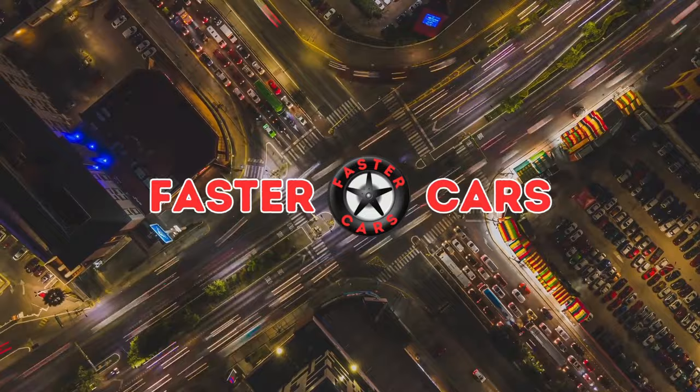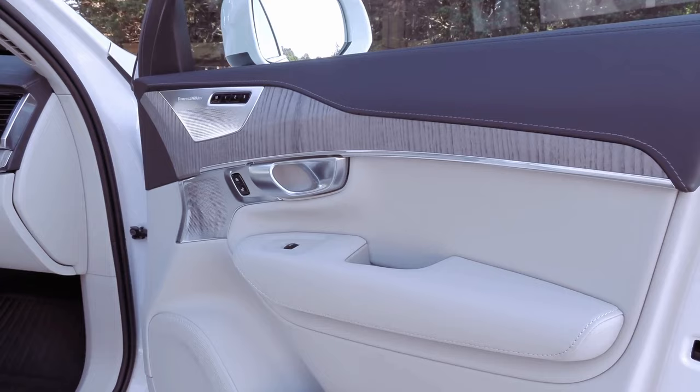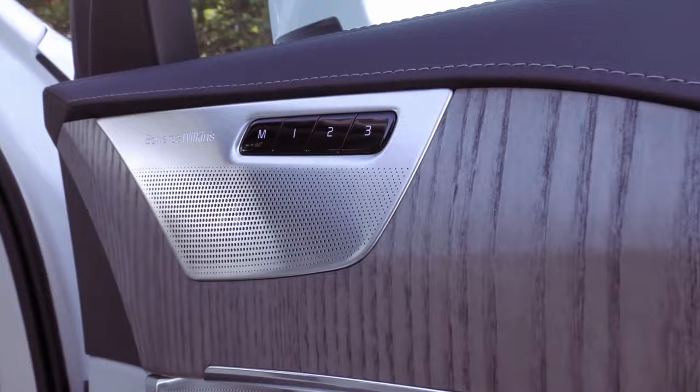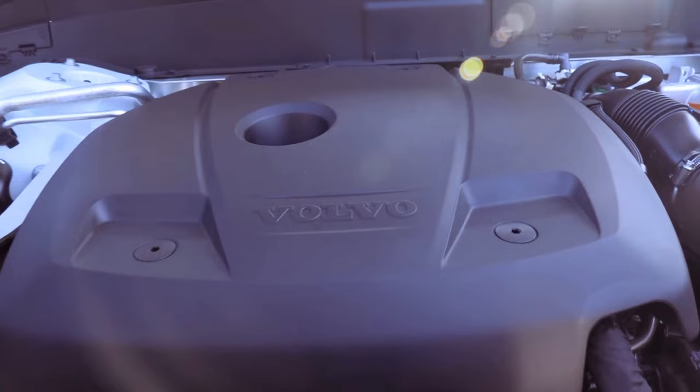Entering its ninth model year, the second-generation Volvo XC90 maintains its timeless allure in the 2024 lineup, standing out as one of the most stylish midsize luxury SUVs available. Although the 2024 XC90 is predominantly a carryover model, Volvo introduces subtle refinements — notably bidding farewell to the dark theme and its black exterior trim pieces while retaining the bright theme with its chrome accents. Updates also include laminated side windows becoming standard on the top-tier Ultimate trim and the introduction of a new 22-inch wheel and tire package for the turbocharged and supercharged XC90 B6 Ultimate.